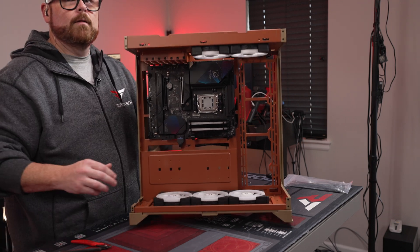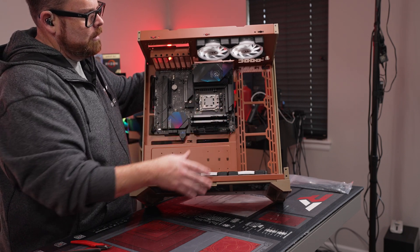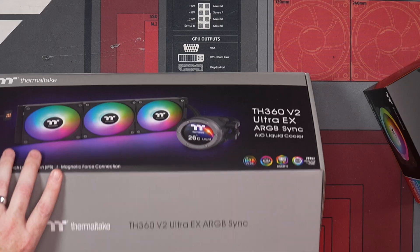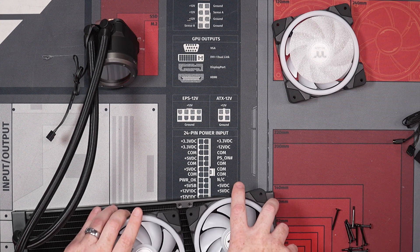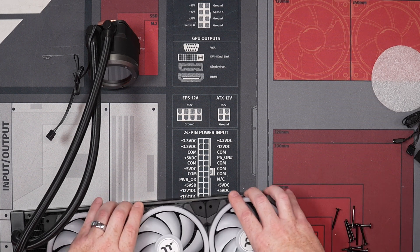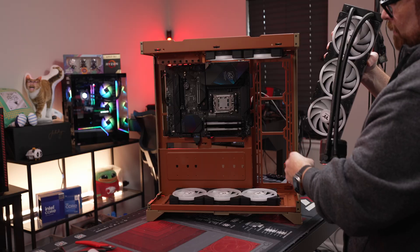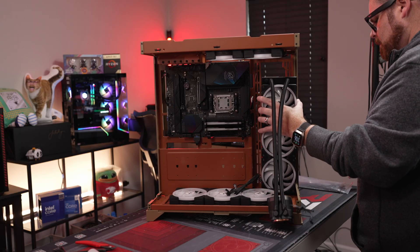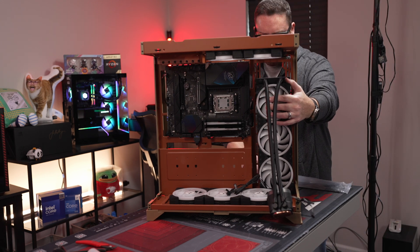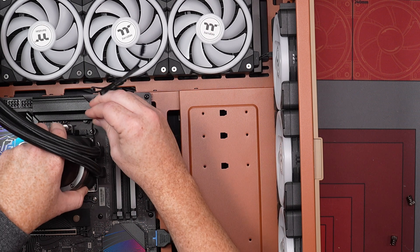What do you guys think so far? Next thing we're going to work on is our AIO — we're going to get our AIO installed.